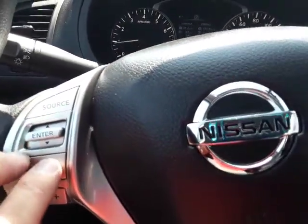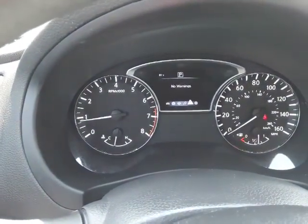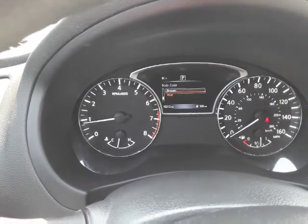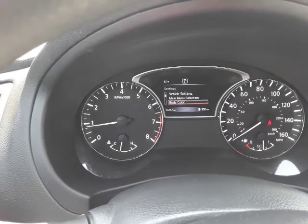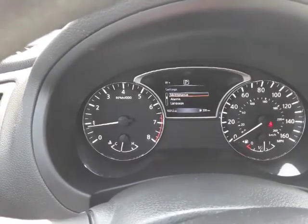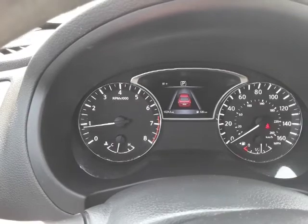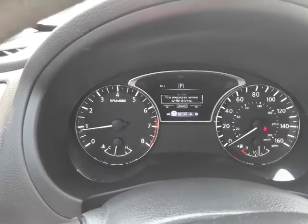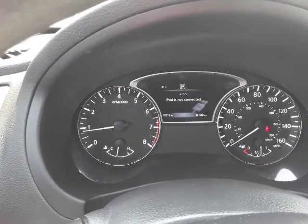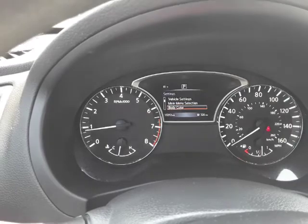Let's see, we can scroll through some of these buttons — that changes up the display. Different vehicle settings, change the color of the dash, change it to red if we want. It's a red car — I don't know why you'd want to change that, but maybe you get tired of looking at it. Different things we can scroll through here: look at what kind of music is playing, any warnings, main menu.